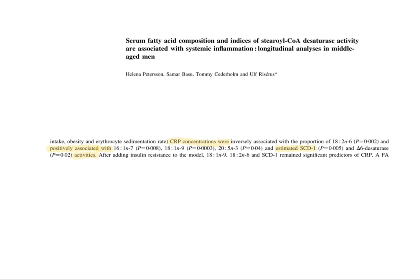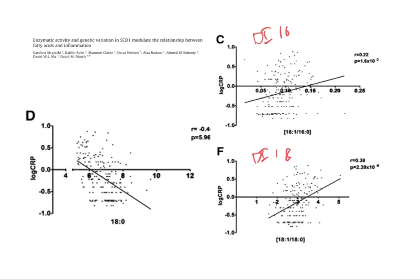Is this system active in humans? In middle-aged men, CRP concentrations — a blood marker of inflammation — were positively associated with estimated SCD1 activity. In this paper, they took adipose tissue samples and showed that as stearic acid levels increased, inflammation goes down — high stearic acid suggests low SCD1 activity. The two main ways we measure SCD1 activity are the desaturase indexes: DI18 is the ratio of oleic acid to stearic acid, and DI16 is the ratio of 16-carbon monounsaturated fat to 16-carbon saturated fat.